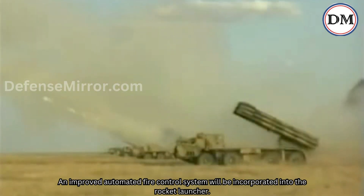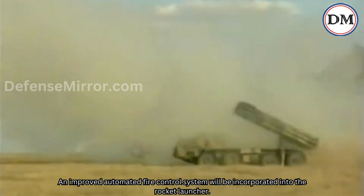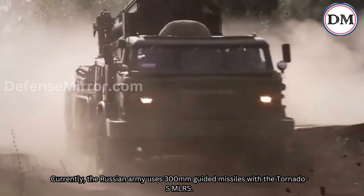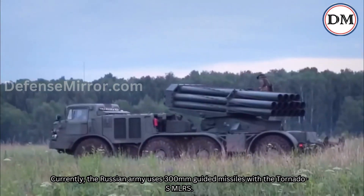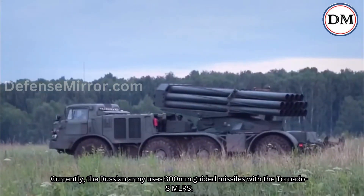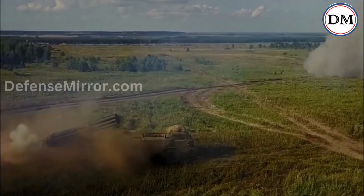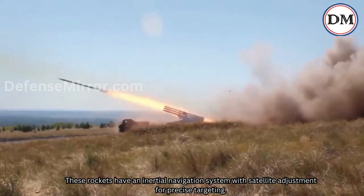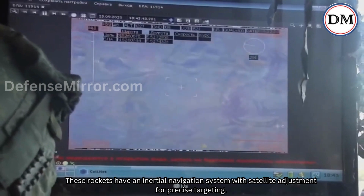An improved automated fire control system will be incorporated into the rocket launcher. Currently, the Russian army uses 300mm guided missiles with the Tornado SMLRS. These rockets have an inertial navigation system with satellite adjustment for precise targeting.